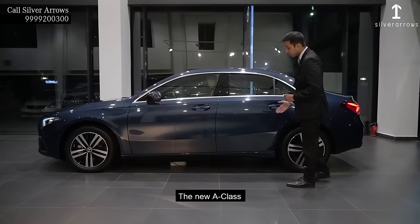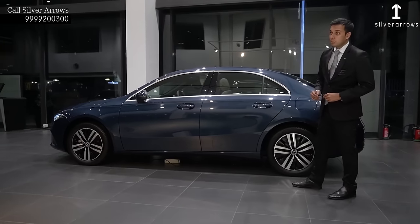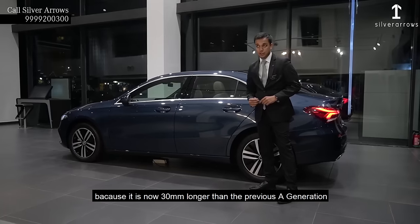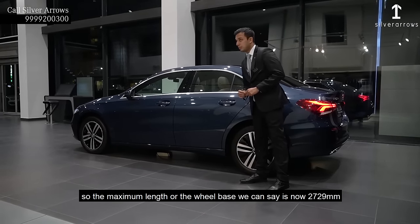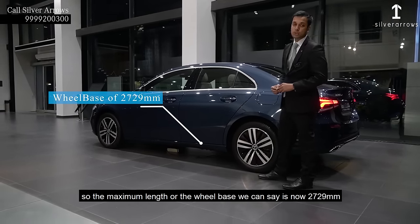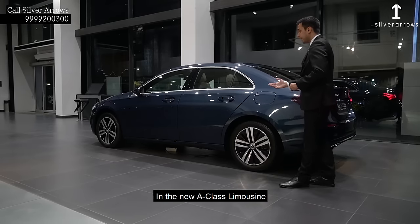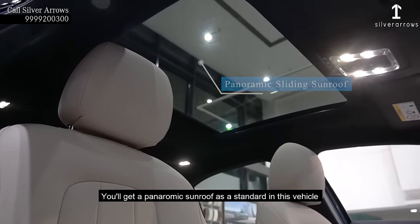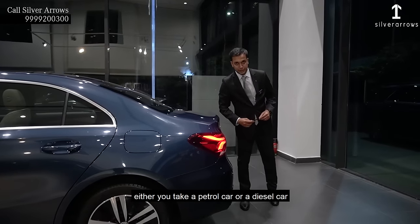The new A-Class is known as A-Limo because it is now 30mm longer than the previous A generation. The maximum wheelbase is now 2729mm in the new A-Class. You will get a panoramic sunroof as a standard with this vehicle, whether you get a petrol car or a diesel car.